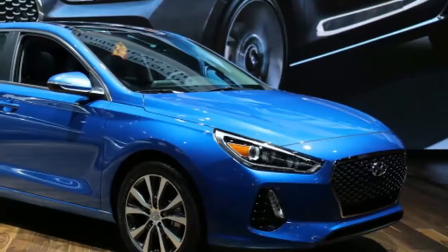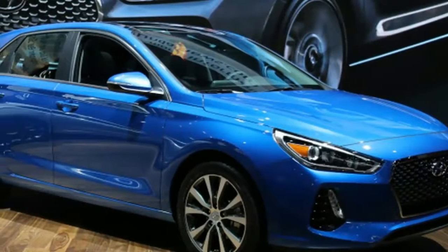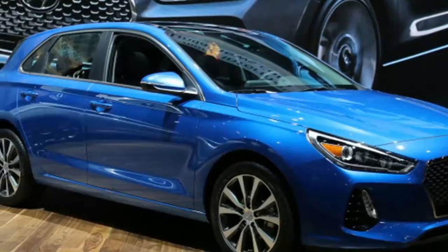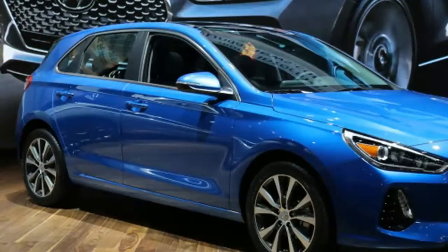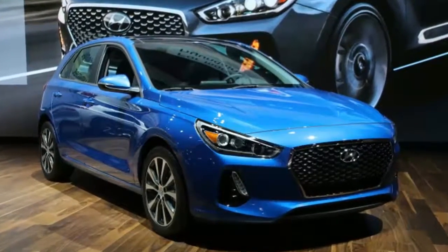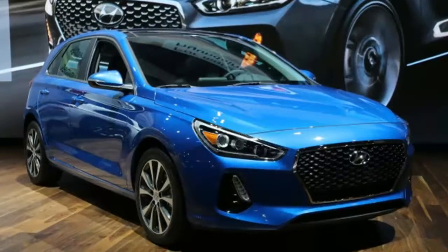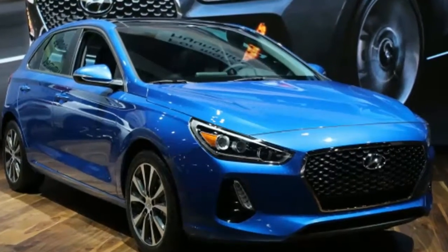2018 Hyundai Elantra GT at the 2017 Chicago Auto Show. At last year's Paris Auto Show, Hyundai revealed its clean and classy i30 hatchback, with the promise that it would arrive in the US as the Elantra GT. The company has fulfilled that promise and then some, bringing us the same attractive hatch, but with even more power.